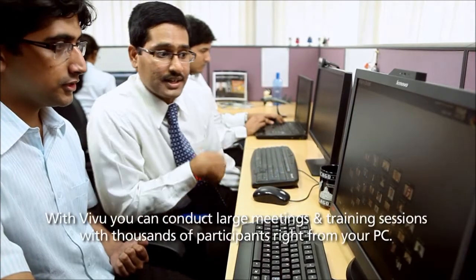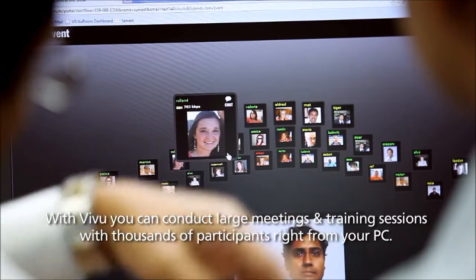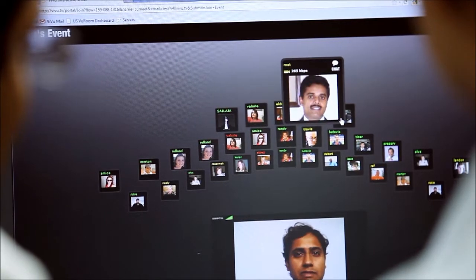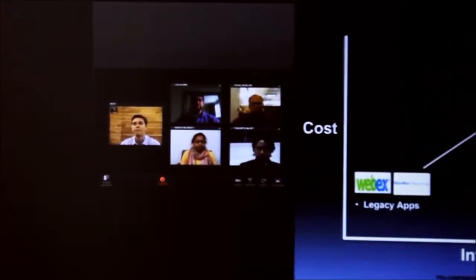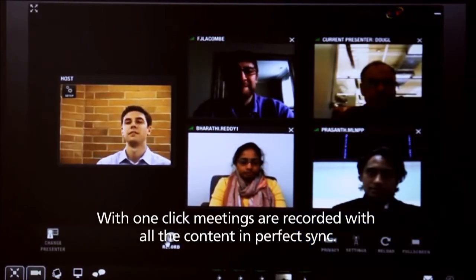With VVU you can conduct large meetings and training sessions with thousands of participants right from your PC. It's really easy to share slides, videos, and desktop views which makes your meeting more productive. With one click, meetings are recorded with all the content in perfect sync.